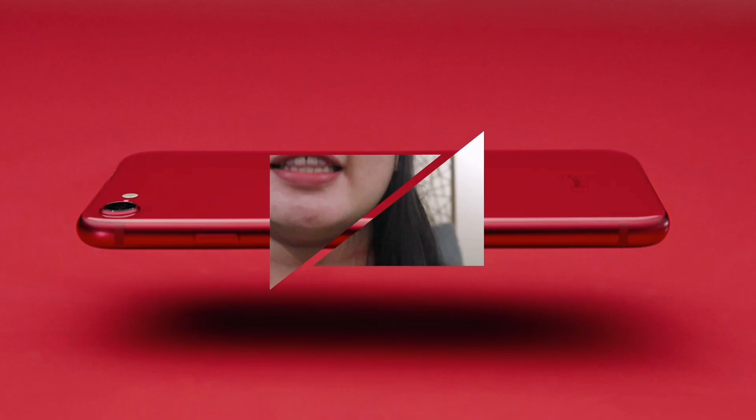For the display, the iPhone SE 2020 is 4.7 inches while the iPhone 11 is 6.1 inches. So basically the iPhone 11 is much larger and has higher resolution. Let's move on to the camera and battery.